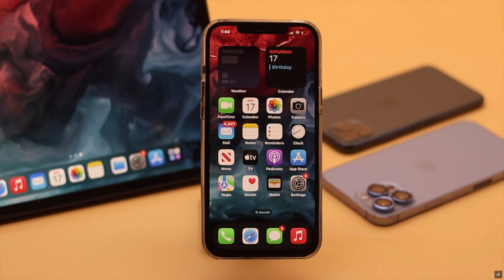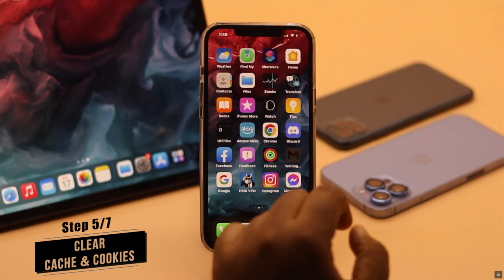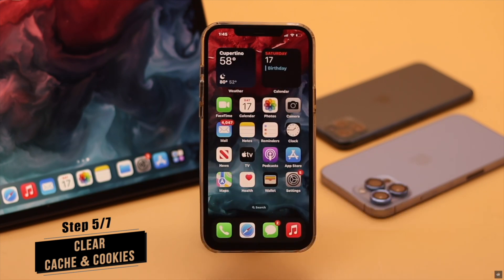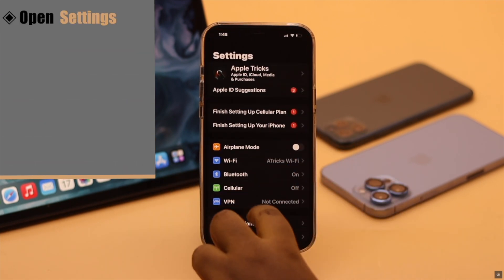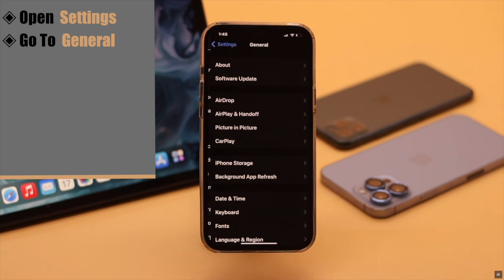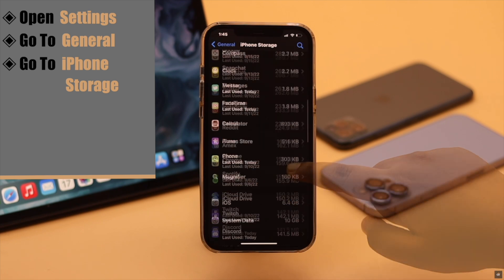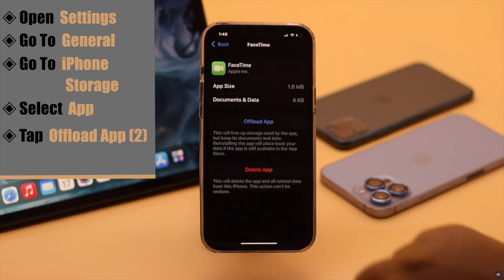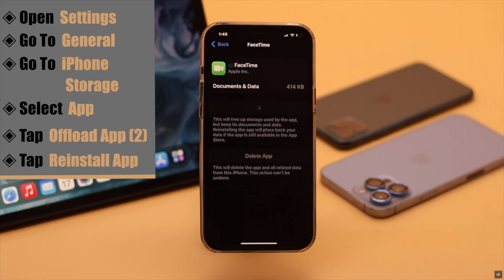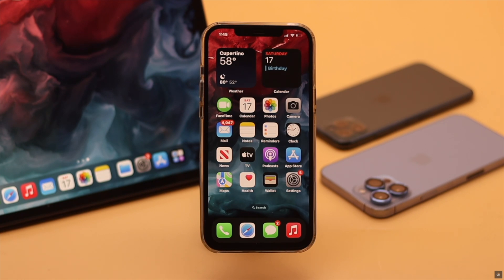If you're having a problem with a specific app and not all apps, you can offload that app to clear its cache and cookies, which can fix the crashing problem. Open Settings, go to General, then iPhone Storage, scroll down and select the problem app, tap 'Offload App', confirm by tapping 'Offload App' again, then reinstall the app. You can do this for multiple apps to fix the app crash problem on iPhone after iOS 16 update.